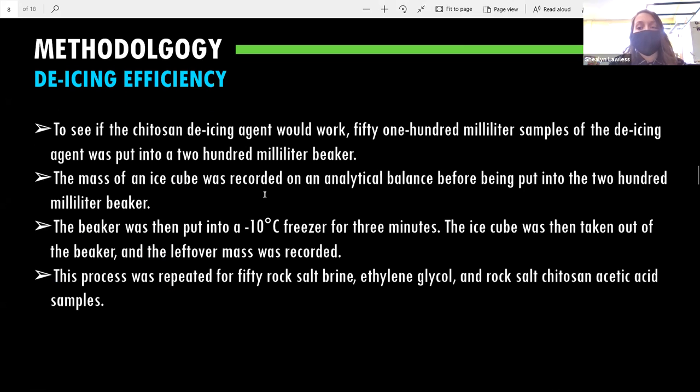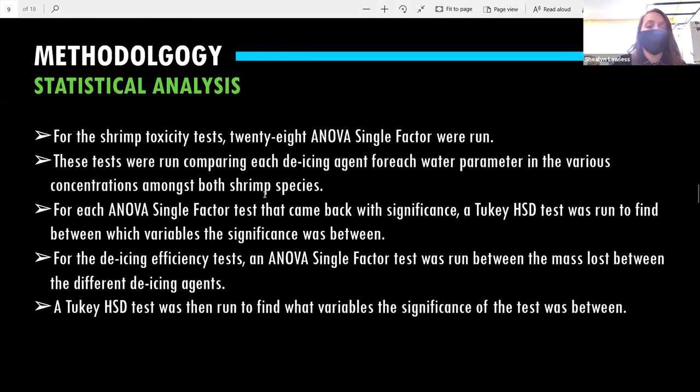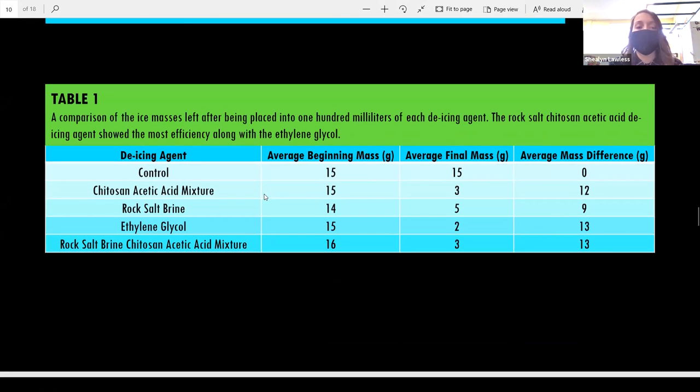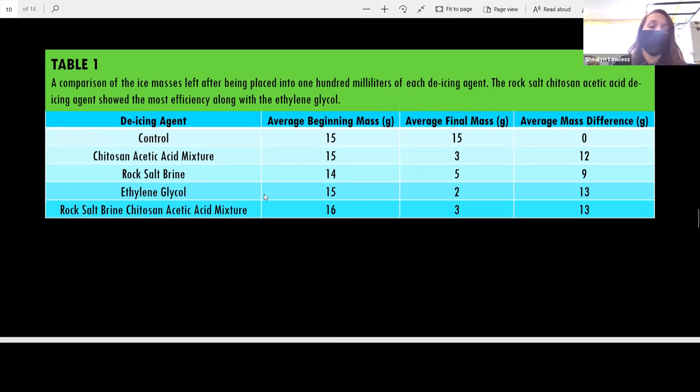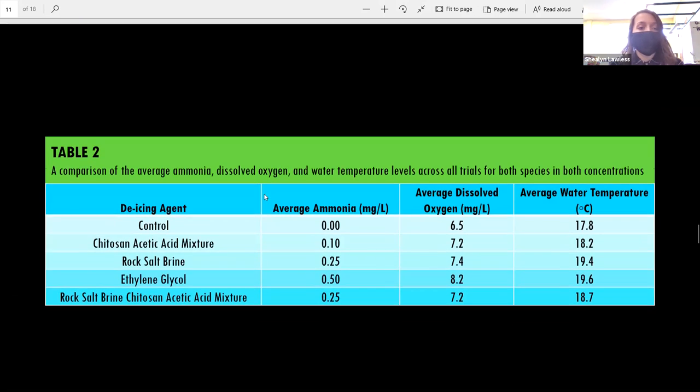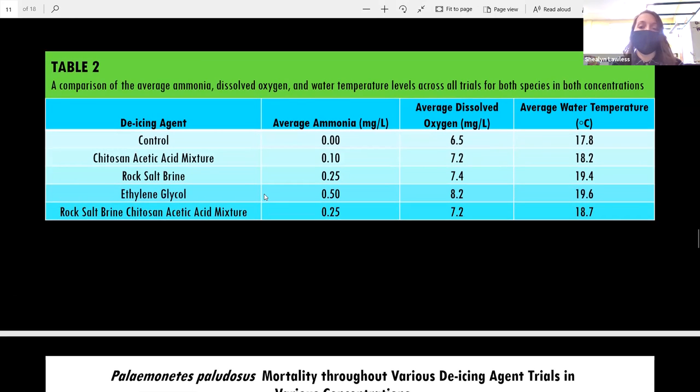De-icing agent efficiency was also tested, measuring how well each would work. The control was just an ice cube with no mass, but the biggest mass difference was actually shown between the rock salt brine-acetic acid mixture and the chitosan-acetic acid mixture, proving those de-icing agents worked better. Ethylene glycol also did work. Statistical analysis was performed to check these results.